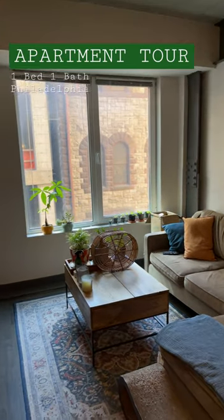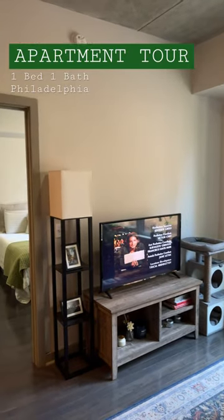Here's my living room, including my two cats and all my plants. Guess what I'm watching here?